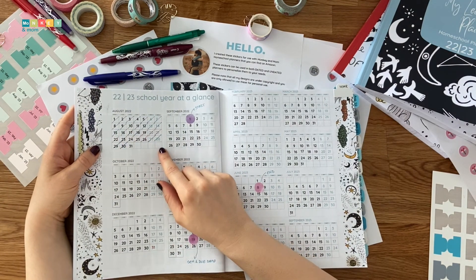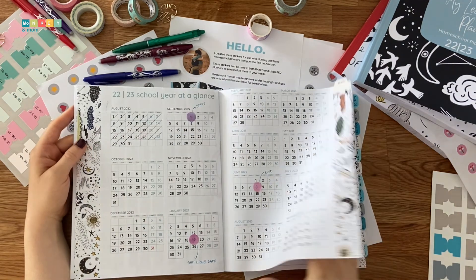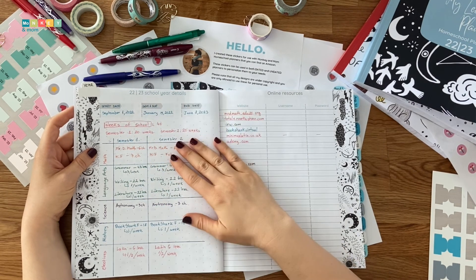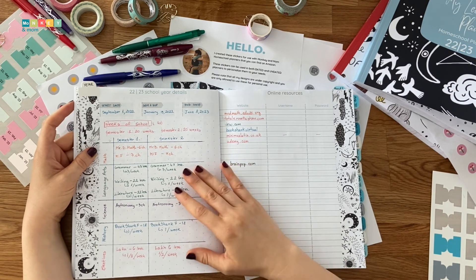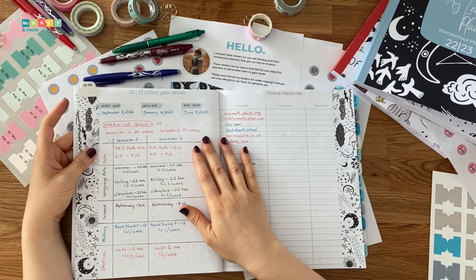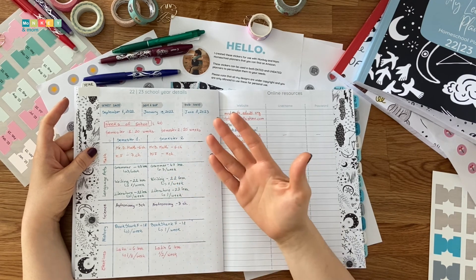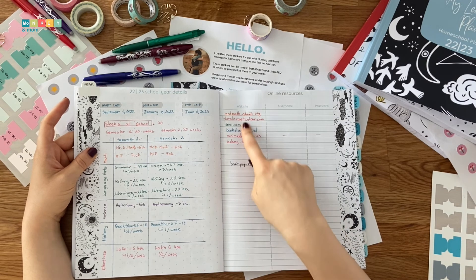We are using this spread as a countdown since we aren't required to keep an attendance log, but you can use markers to mark the days you did school and the days you didn't. For the school year details, I wrote our start, mid, and end dates in the rectangles above and I decided to use this space to split my main curriculum into chunks. I marked the total number of weeks and how many weeks each semester has. Then, for each subject, I calculated how many lessons per week we need to cover to be done in that amount of time.